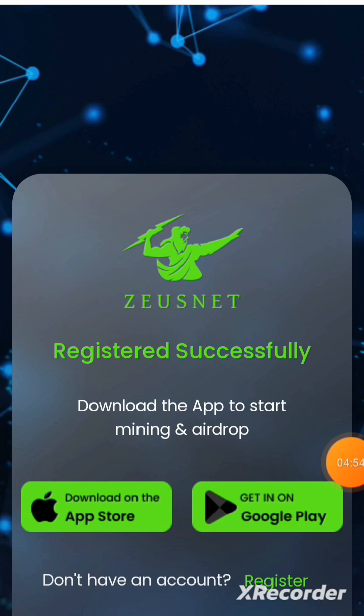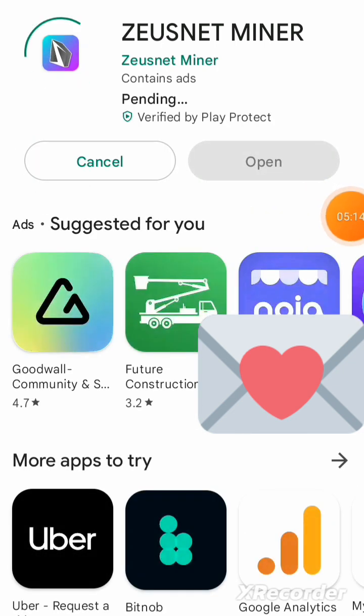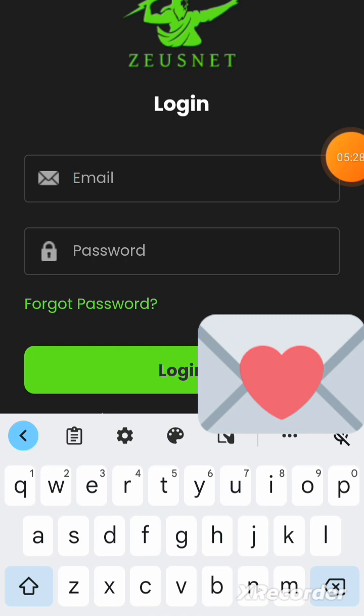For iOS users, go to the App Store by clicking the iOS link; for Android users, click to get it on Google Play. I'm clicking Get it on Google Play, then hitting Install — it only requires 6.5 MB, which is very low. Once installed, I open the app and it brings me to the login screen where I enter my email and password.